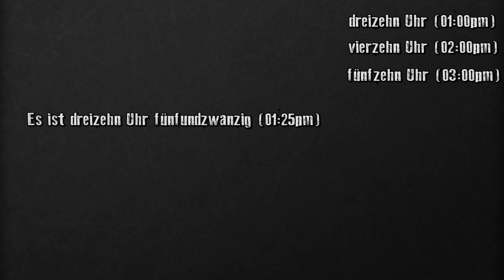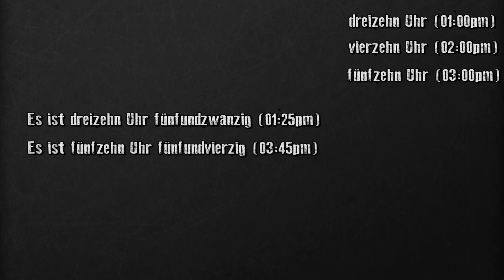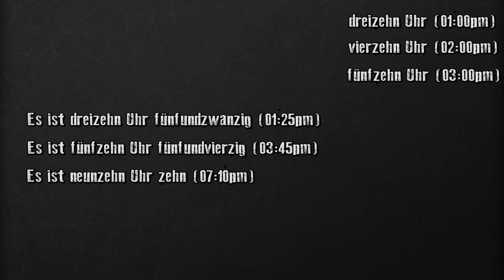If it's 1.25 p.m., you would say 'es ist 13 Uhr fünfundzwanzig.' The same pattern repeats for all combinations: es ist 15 Uhr fünfundvierzig, es ist 19 Uhr zehn, es ist zwei Uhr siebzehn. Some other common ways of telling the time in German are as follows.